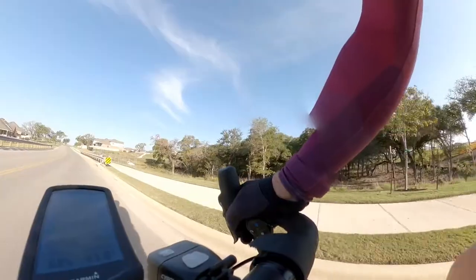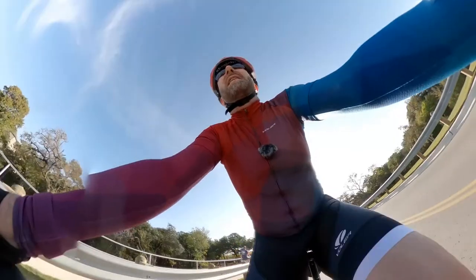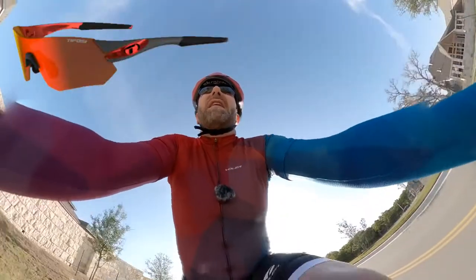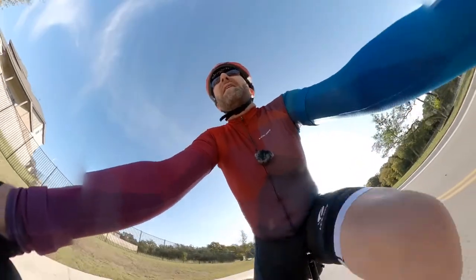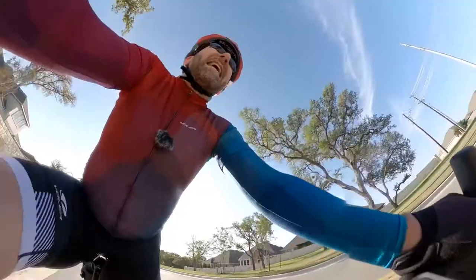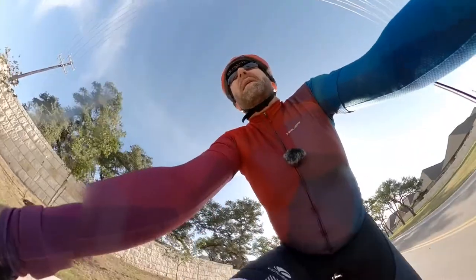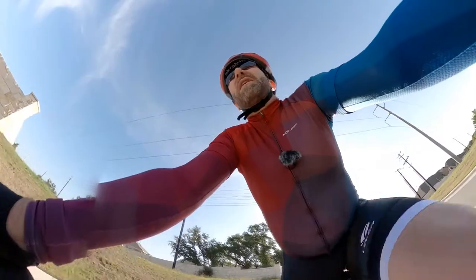Going forward, I would really love it if Tifosi would make some glasses in a newer style — maybe the Slice or the Sully, or even the Alliant — some of their newer glasses that have a very modern look, and put a reader lens in the bottom. So Tifosi, if you're listening, that's what I want to see as a future product. But in the meantime, kudos for making the Jet, the Crit, and I think the Veloce, all with reader lenses.